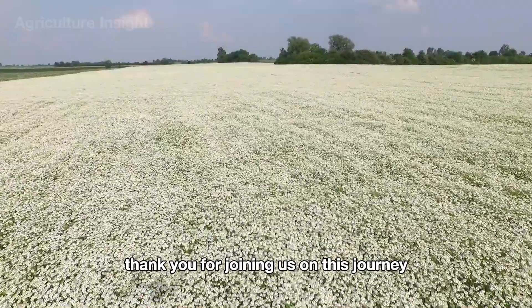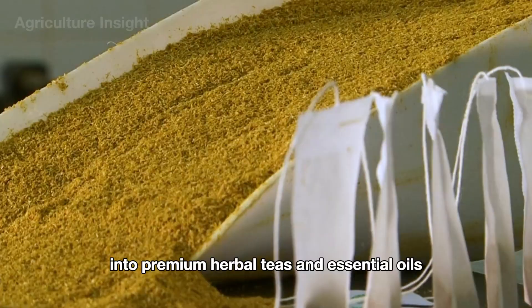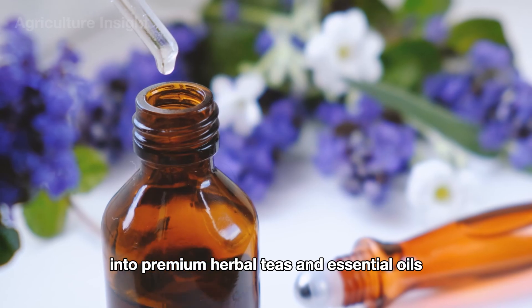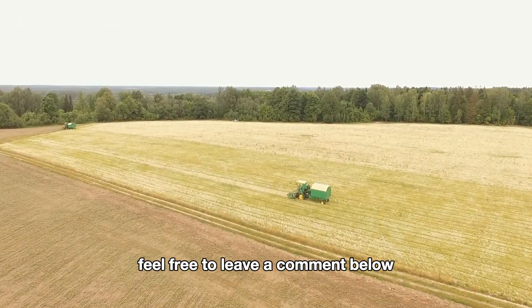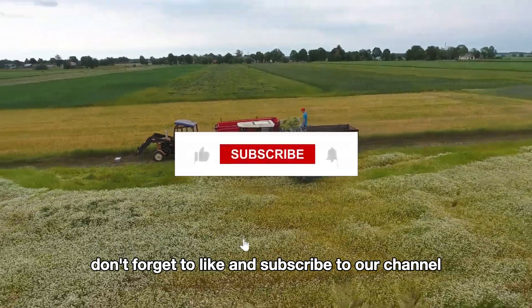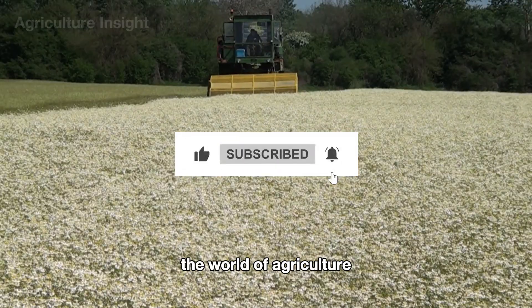Thank you for joining us on this journey to explore the process of turning fragrant flowers into premium herbal teas and essential oils. If you have any questions or thoughts, feel free to leave a comment below. Don't forget to like and subscribe to our channel for more fascinating stories about the world of agriculture, and we'll see you in the next video.